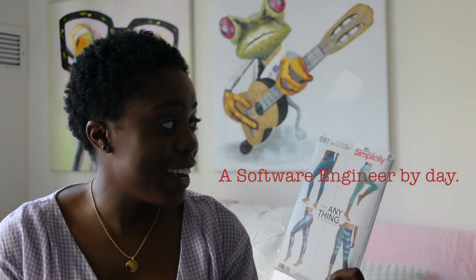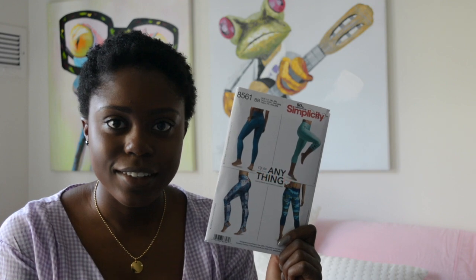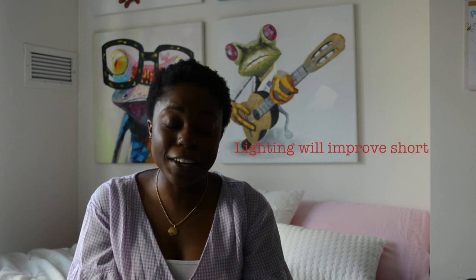We have Simplicity 8561 — can you see it? Hey everyone, welcome back to my channel. It's been so long since I've had a video, but I'm really thankful for my 200 subscribers and for all of you who stuck with me.